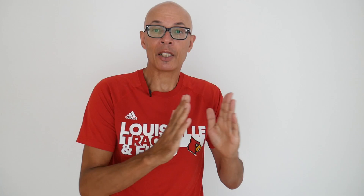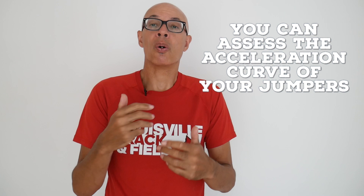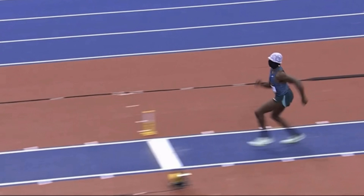You can tell whether it's too far out from the board and whether they're decelerating too much into the board, or whether they're accelerating into the take-off. As you can see from the elite athlete statistics, there is a deceleration from step two to one.